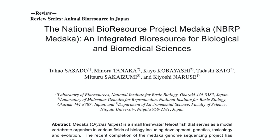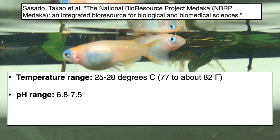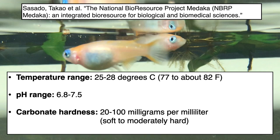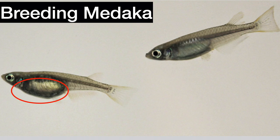In the 'National Bioresource Project Medaka,' a 2010 reference from Japan, researchers recommend keeping them at 25–28°C, pH 6.8–7.5, and carbonate hardness of 20–100 mg/L — ranging from soft to moderately hard. The way to tell males from females is that females are larger and rounder around the middle. There's also a difference in the anal fins: in the male, the anal fin is longer in the front and narrows toward the back; in the female, the edge of the anal fin parallels the body.